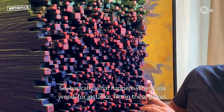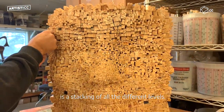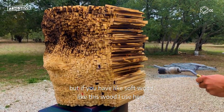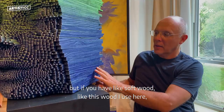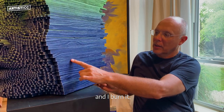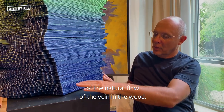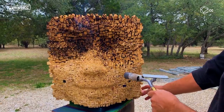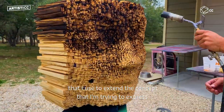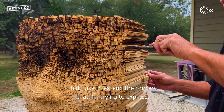Basically what happens is that when I use wood, like in these pieces, there is a stacking of all the different levels. But if you have soft wood like this wood I use here and I burn it, then you accentuate the patterns of the natural flow of the vein in the wood. And this is a type of accident that I'm looking for — that I use to extend the concept that I'm trying to express.